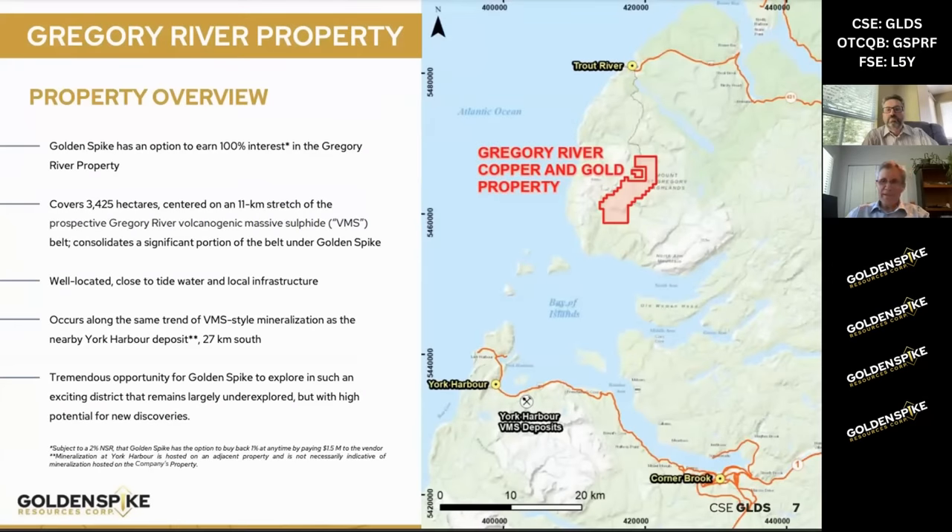Yeah, thanks, Keith. I'll try to give a quick overview here. I know you've touched on a lot of aspects of the property already, but Golden Spike has the option to earn 100% interest in this property, which I've seen a lot of things in my years around the world, and I think this is a really exciting project to be working on.